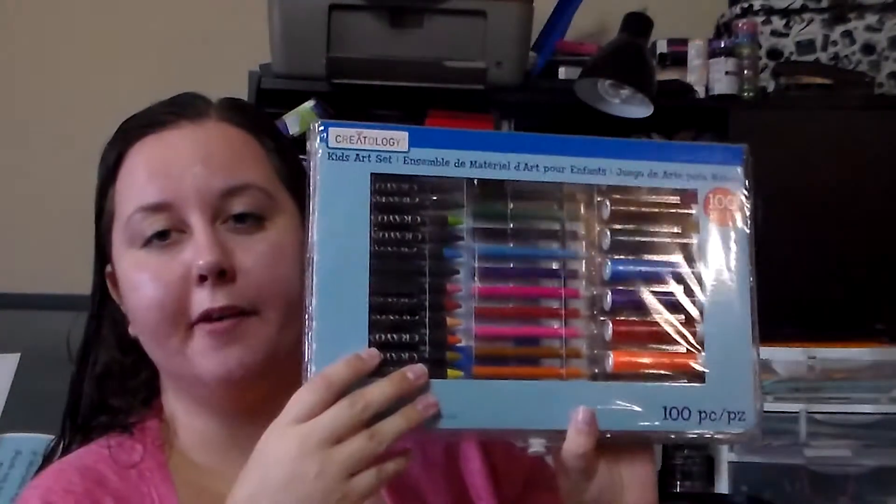And then I got three of these — they were $2.99 each and it's 100 pieces. It's got crayons, colored pencils, markers, a drawing pad, watercolor cakes, and oil pastels. I got these for my kids because when mommy journals they like to have journal time as well, so instead of using my stuff they can use their own.